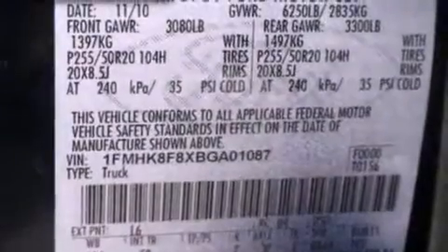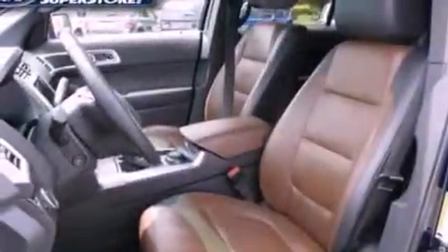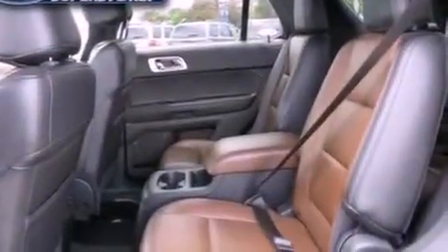The following features are also included: memory settings for the seat positions so you can recall your favorite alignments with a push of one button, air conditioning, cruise control, leather seats, and a rear spoiler.